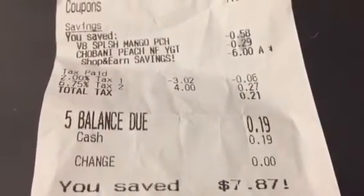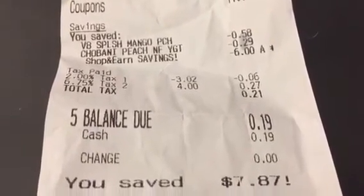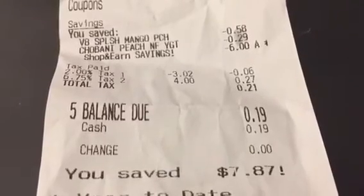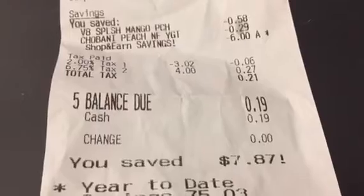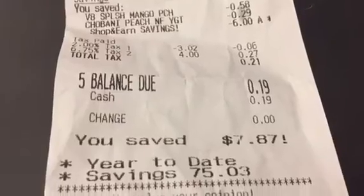When the cashier tried to scan my $1 Chobani coupon, it wouldn't go through because my subtotal was so low and Food Lion doesn't give cash back. The manager had to come over and approve the coupon — nothing was wrong with it — so it went through fine and I paid $0.19.